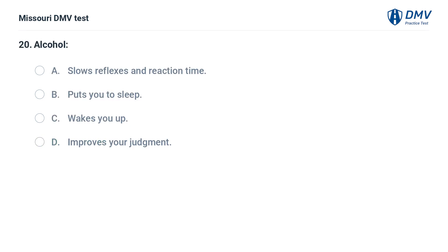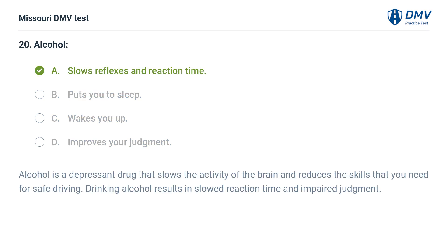Alcohol: A. Slows reflexes and reaction time. B. Puts you to sleep. C. Wakes you up. D. Improves your judgement. Answer: A. Slows reflexes and reaction time. Alcohol is a depressant drug that slows the activity of the brain and reduces the skills that you need for safe driving. Drinking alcohol results in slowed reaction time and impaired judgement.